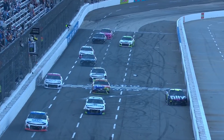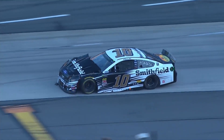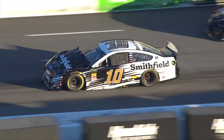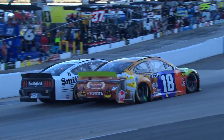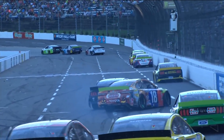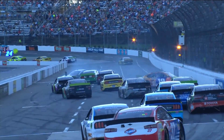Coming off of turn four, the 10 car and the 18 got together, both spinning. Look at the damage on the 10 car. Down at three and four, they just get together — really similar to last year's finish. And it turns the 18 back across the racetrack. The 10 spins to the inside.